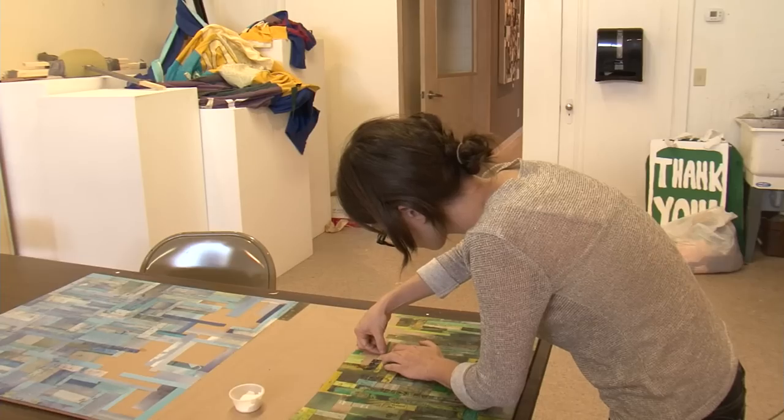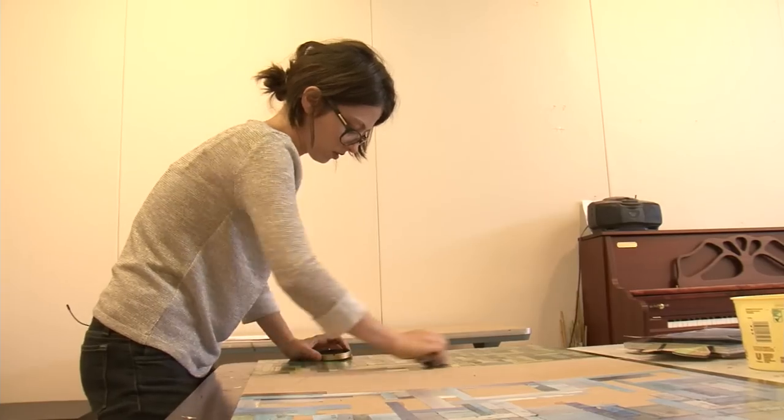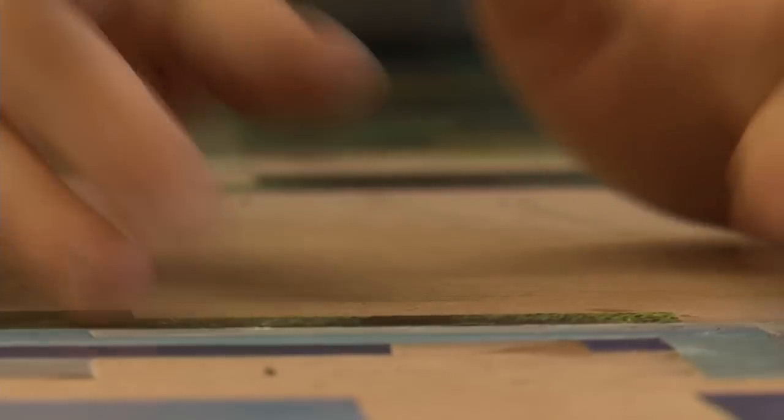It might just look like gluing together random pieces of paper, but a collage is like a painting, except the paint is tiny pieces of paper. I'm creating these sort of large puzzles.